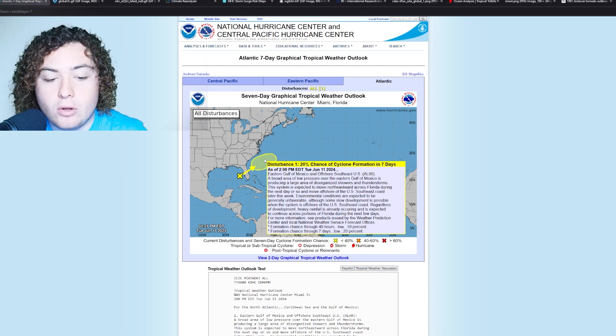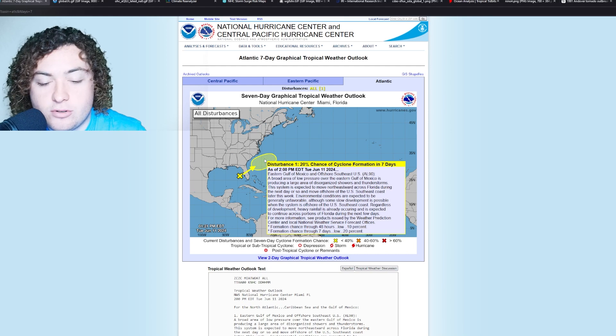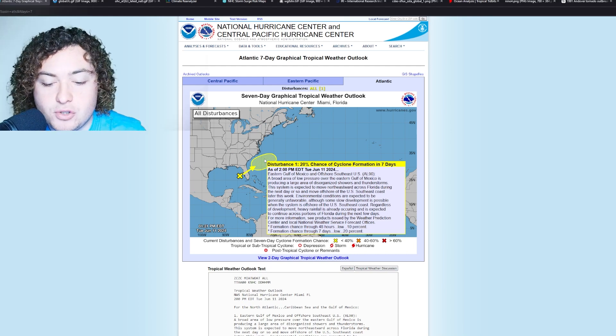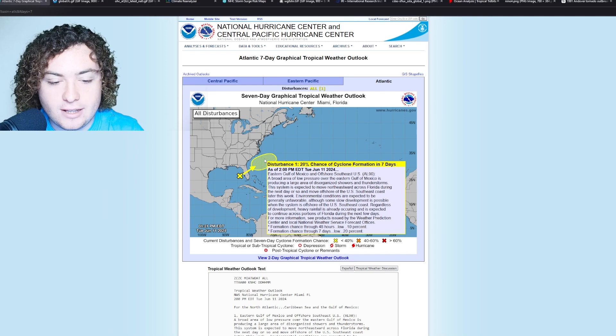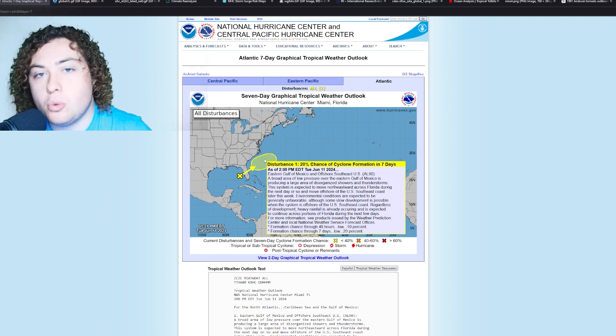We're looking at possibly over 10 inches of rain in some of these areas. There was a bit of controversy with Tampa Bay not issuing a flood watch for some of these regions. Right now we have a 10% chance of formation in the next 48 hours and a 20% chance of formation in the next seven days. Mark it on your calendar — June 11th, 2024.